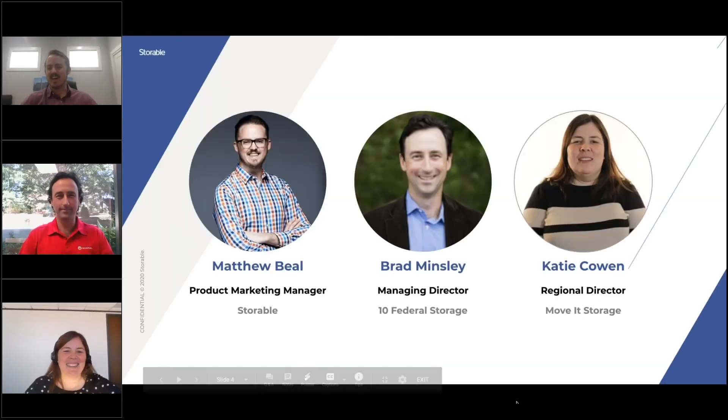We're wrapping up — thank you both for joining us today and for lending your insights. We won't have time for live Q&A as we're right at 12:30 Eastern, but I will follow up with Brad and Katie and get answers to the questions that came in.